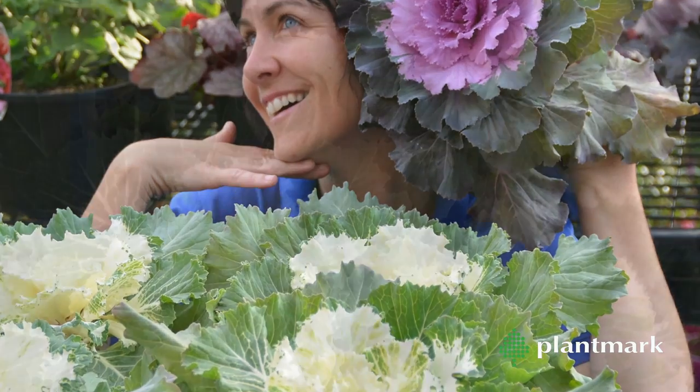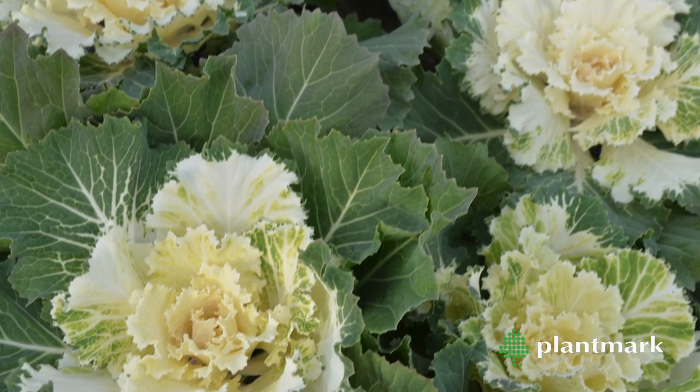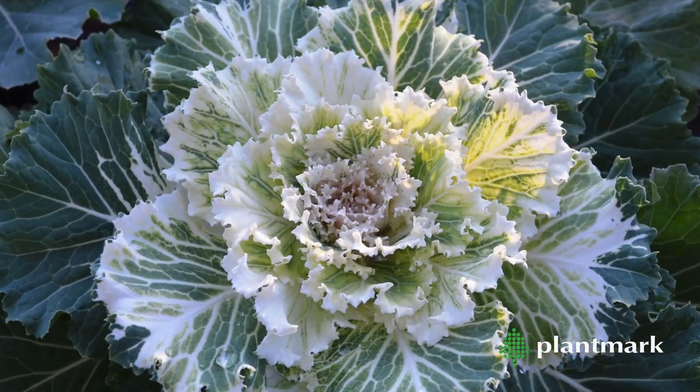The kale develops large rosettes of colourful ruffled leaves. They come in a variety of colours including whites, pinks, purples and reds.